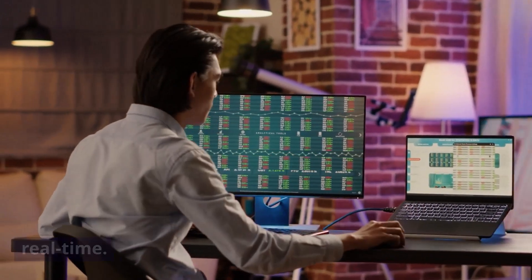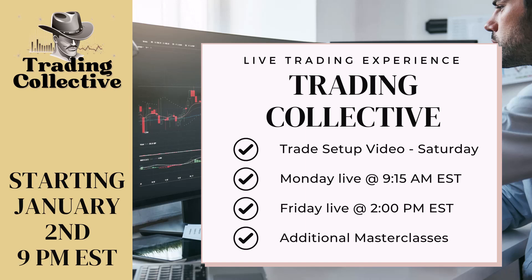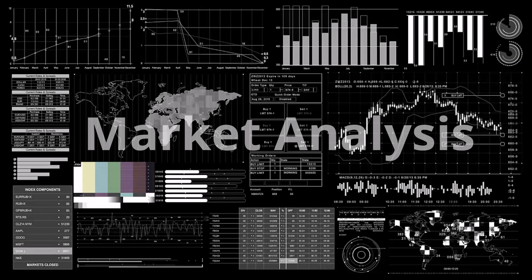The trading collective is going to be a series of videos each week — a Saturday video with the trades we're looking at and how we found them, Monday for placing trades live, and Friday for adjusting or closing trades from previous weeks. It rolls from week to week — super immersive, super hands-on. Jump onto that class on the second at 9 p.m. Eastern time for exposure to how this works and a lot more detail. Let's get into our market analysis.